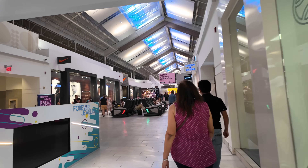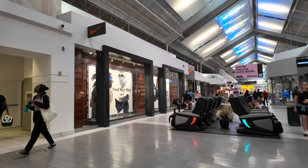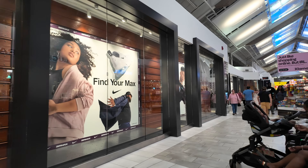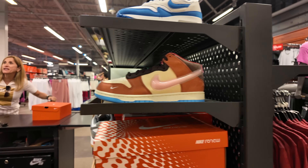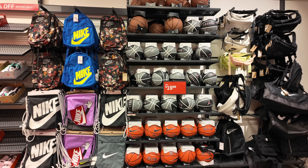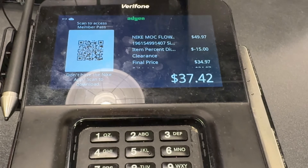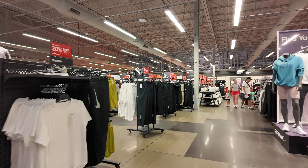So we just stumbled upon one of the highly anticipated stores in the Sawgrass Mall that I wanted to visit — it's the Nike Factory Store. And this joint is huge. Let me give you guys a perspective as I walk in. It's one of the biggest stores I've ever been in, to be real.